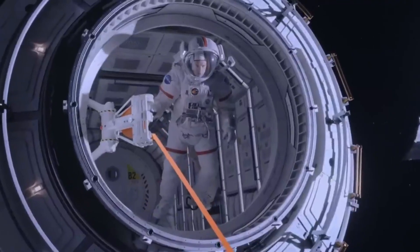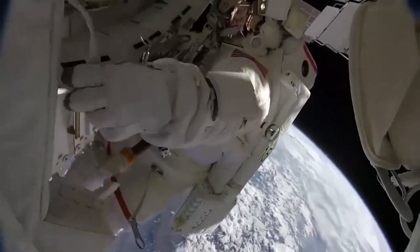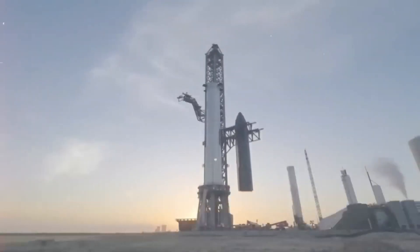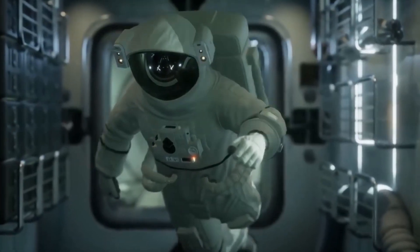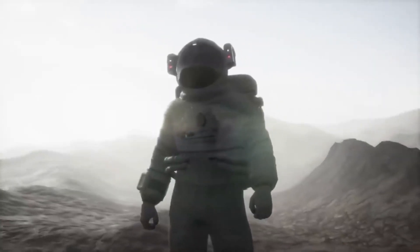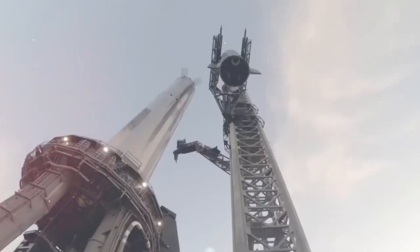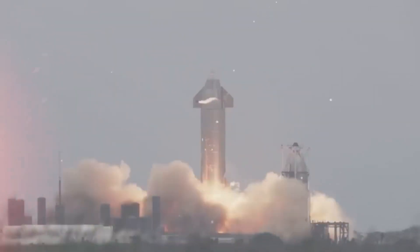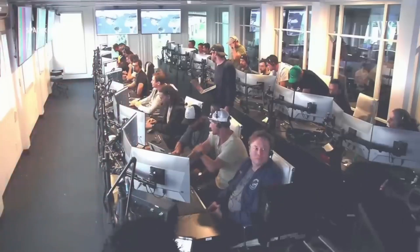In addition to the scheduled activities, two significant crewed missions are set to launch during this period. SpaceX Crew-7 will embark on its journey to the ISS, carrying a team of astronauts. SpaceX's Crew Dragon spacecraft has become a key player in transporting astronauts to and from the ISS, marking a new era in crewed spaceflight. Simultaneously, Soyuz MS-24 will carry a crew including NASA's Frank Rubio and Russian cosmonauts Sergei Prokopiev and Dmitry Petlin to the ISS.